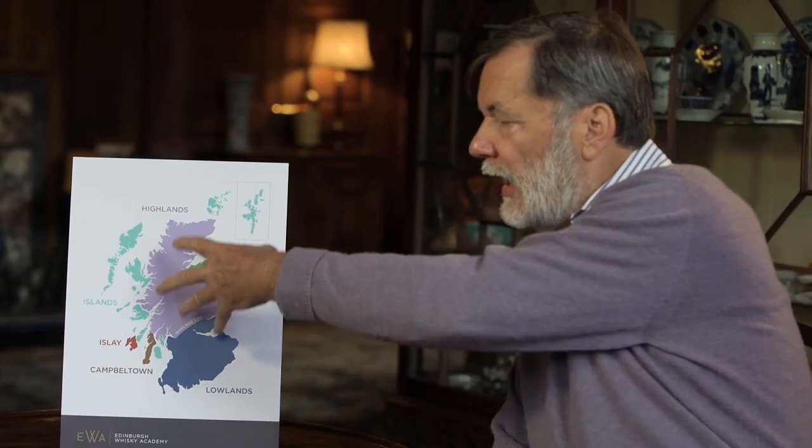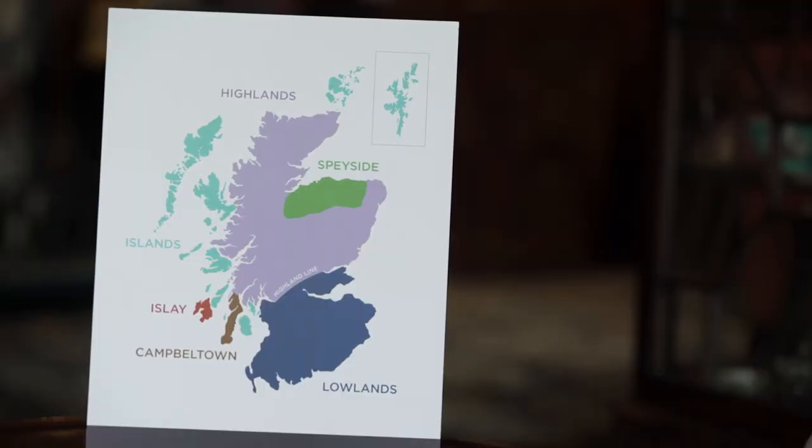Behind that we have the Highlands area — a much larger area but containing fewer distilleries — and it is more famous for in-your-face type malt whiskies rather than the smooth, integrated ones we see in Speyside. They suffer from, and to this day still suffer from, being able to get their product into the bottling halls and from there into the wider market.